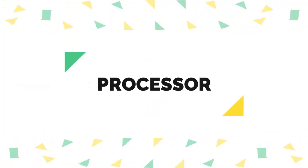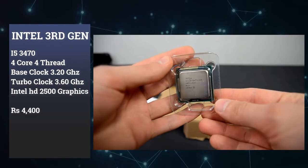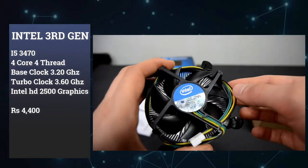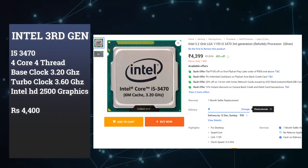This PC build uses a 3rd generation processor. We have 4 cores and 4 threads. The base clock is 3.20 GHz and the turbo boost is 3.60 GHz. This processor has inbuilt graphics — it is a HD2500 integrated graphics.